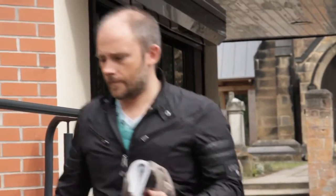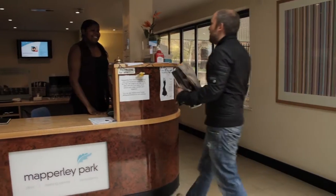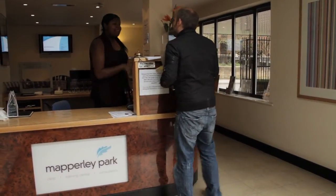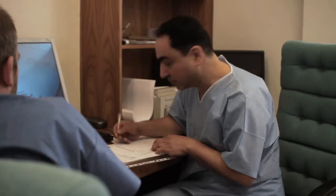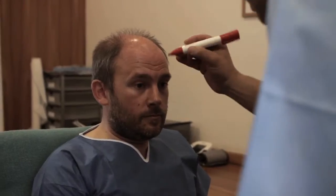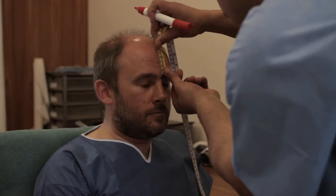The best advice he could offer to anyone considering this procedure is not to rush into it. He started his research five years ago and waited for his hair to stabilise. Andrew then worked with Mr Haseeb and Mapperley Park Clinic to create a master plan that looked to stabilise his hair loss before surgery using medication, designed to give the best possible longer-term results.